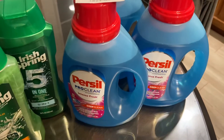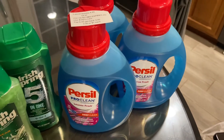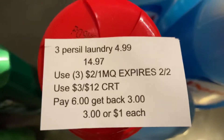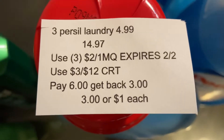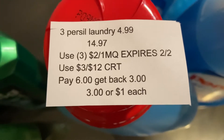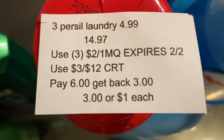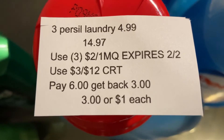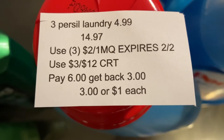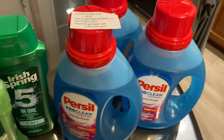The next deal I did was on the Purex laundry detergent — this is also valid on the pods. I do want to say I'm sorry this is getting up so late, but these coupons do expire today. If your store accepts day-old expired coupons, this scenario might still apply for you. I bought three laundry detergents at $4.99. When you buy $15 worth you'll receive a $3 Extra Care Buck — the $14.97 does apply because of the 98% rule. I used three $2 off one manufacturer coupons, which do expire today, and a $3 off $12 sale CRT, making it $6 for all of it. I'll get back $3 in Extra Care Bucks, making all three just $3 total or $1 each.